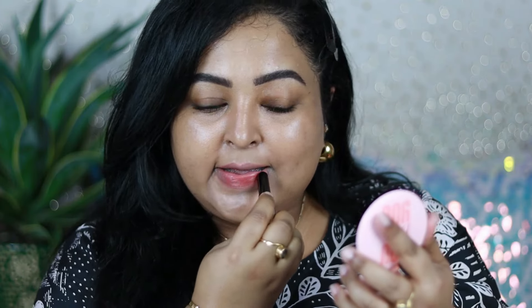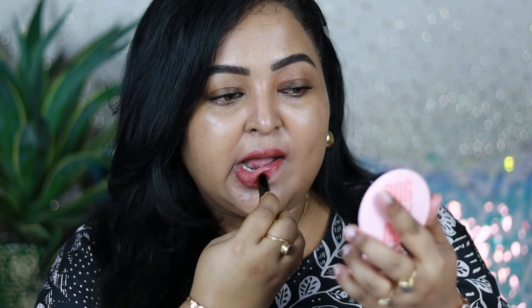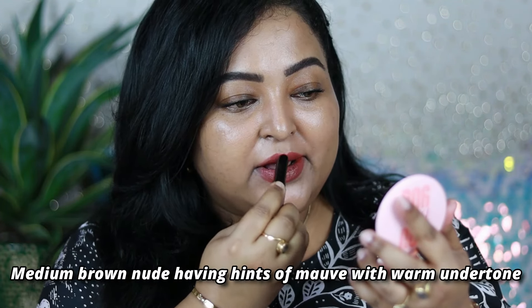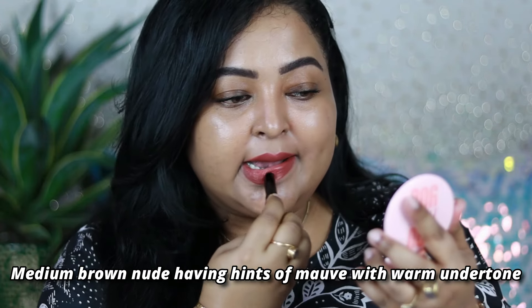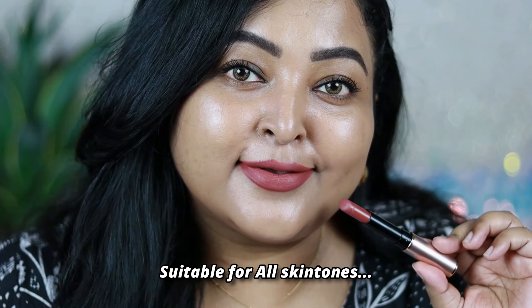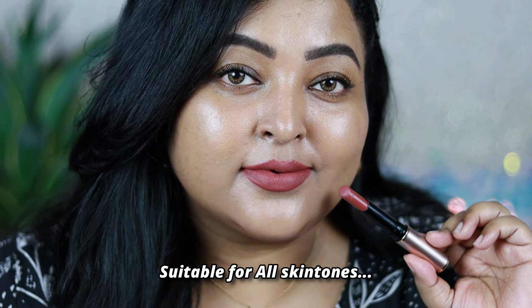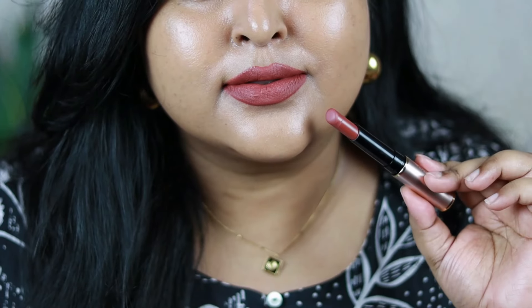The next one is a very affordable option I truly love — by Swiss Beauty, it's a non-transfer waterproof lipstick in the shade Bronze. It's a beautiful warm-toned nude brown with hints of mauve and warm undertone, more of a warm mauve-brown that works really well on Indian skin tones. You can wear it on bare skin without any makeup and it looks gorgeous.